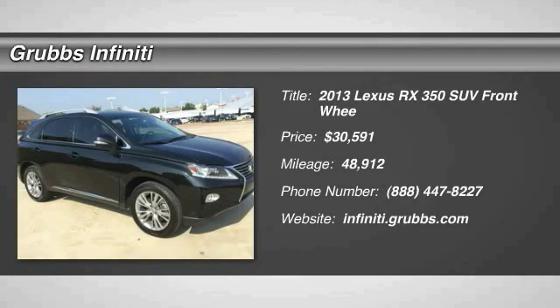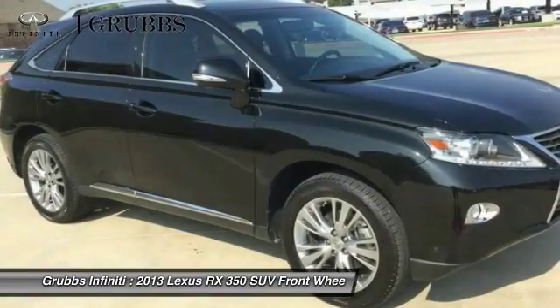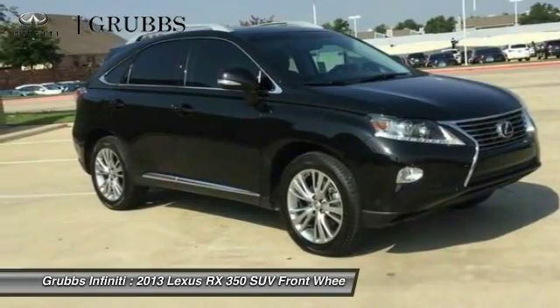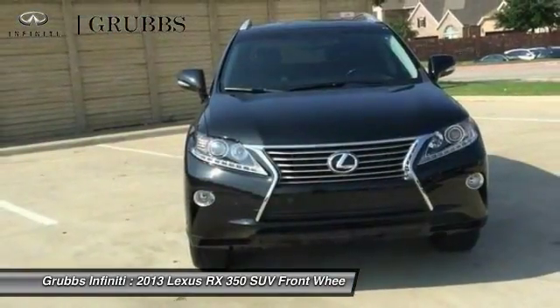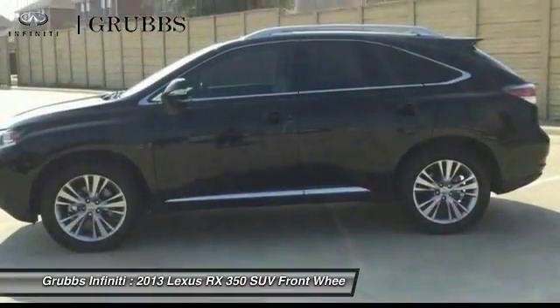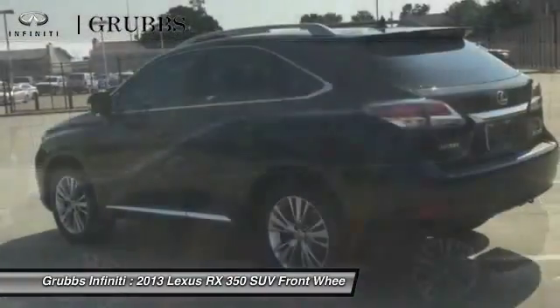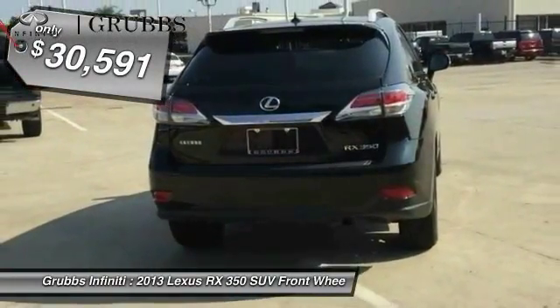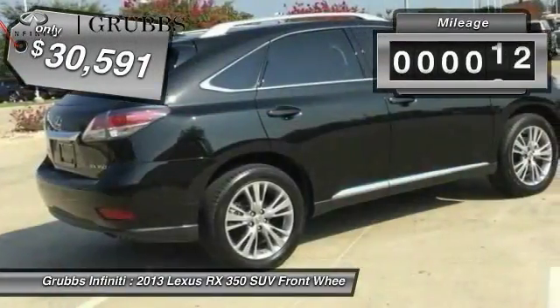The 2013 RX350 offers a driver-inspired design and intuitive technology that puts you in total control of your interior, paired with a spacious cargo area and a powerful V6 engine. The RX350 continues to offer the best combination of powerful performance and interior luxury in its class, and is priced below thirty-five thousand dollars.